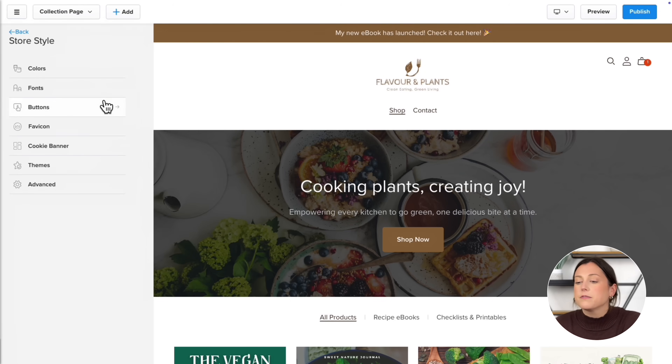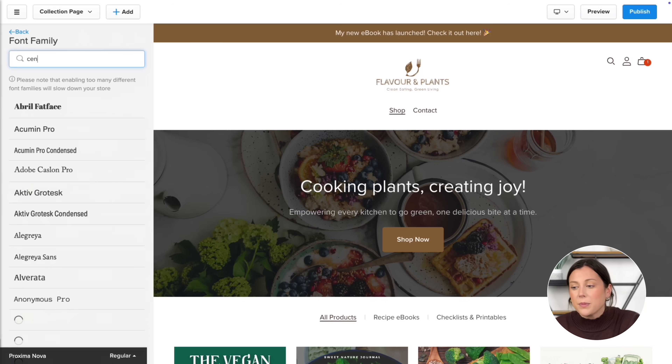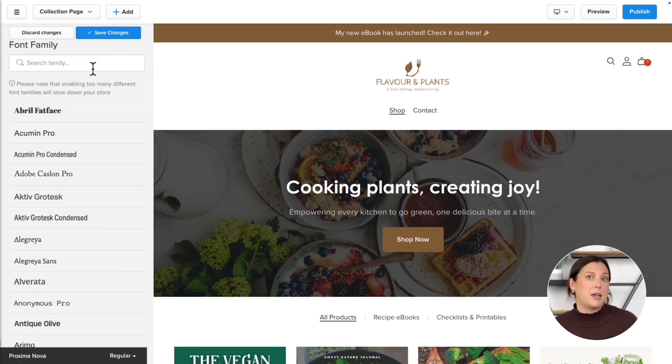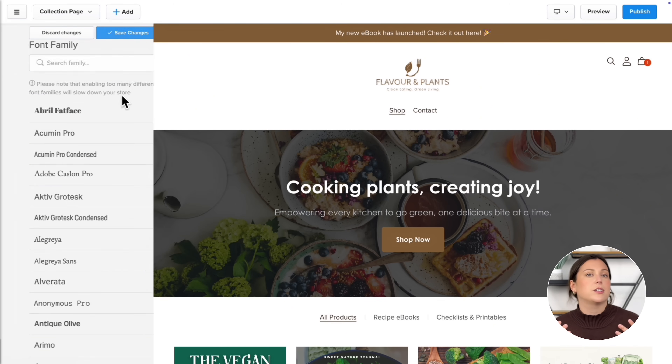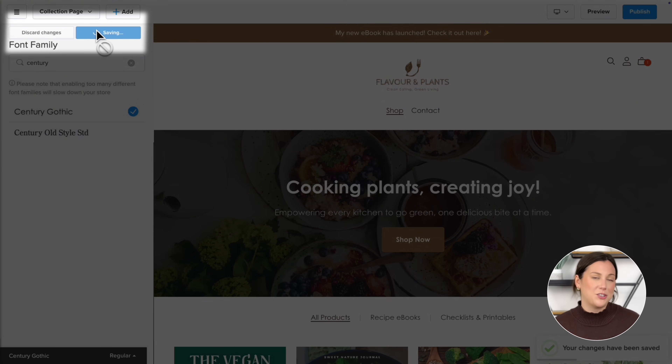By the way, if you struggle with design or feel unsure about picking colors that look good together, do not worry. I've included a PDF you can download for free which includes a bunch of preset color palettes designed to look cohesive and professional — you can find the link in the description below. Next let's update your fonts. Still under 'Change store style,' head to the Fonts tab. The easiest way is to click directly on your preview, select any heading, button, or paragraph, and the font settings will appear on the left panel. From there you can choose a font style, adjust the size, and see changes updated in real time. Once you're happy, click Save Changes.